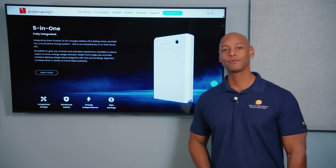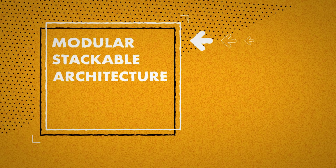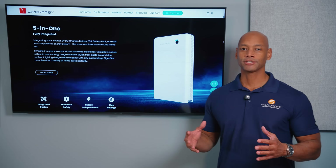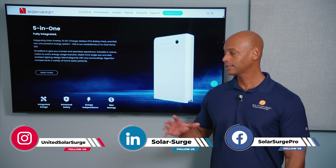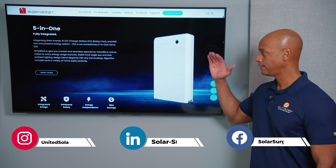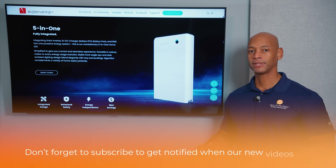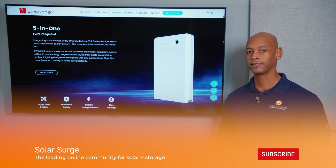We're talking about five reasons why the SigenStore system from SIG Energy beats the Tesla Powerwall. The first reason is the modular stackable architecture. What we mean by modular stackable architecture is that instead of having one monolithic battery, the system is broken down into individual components where each individual building block is man-portable with only one or two technicians.